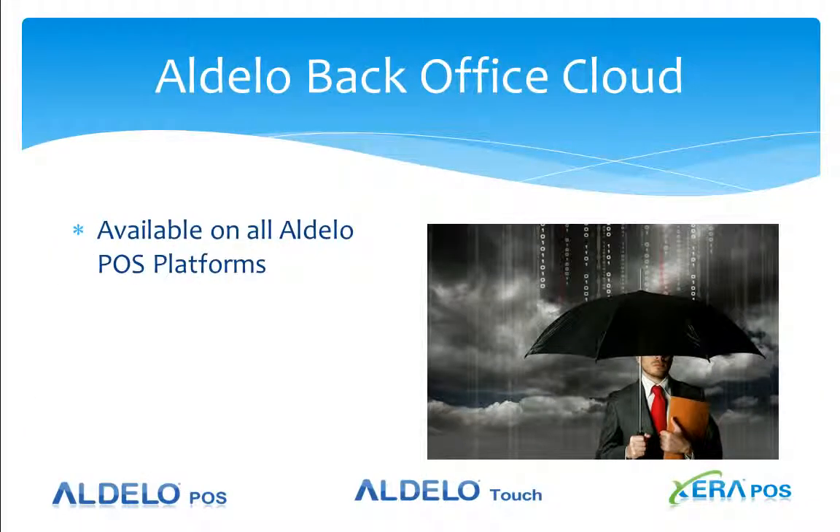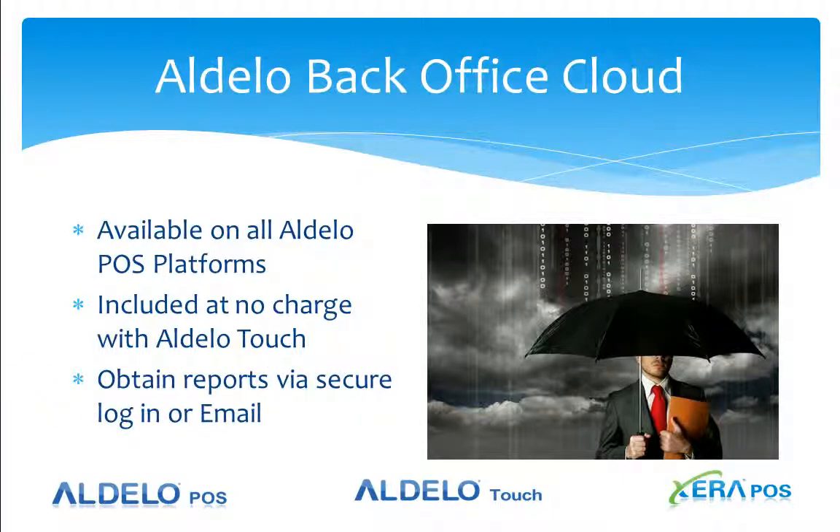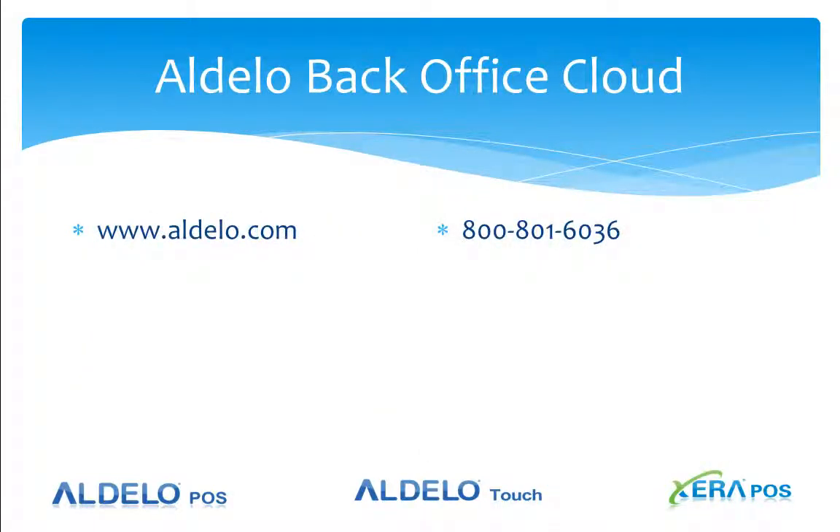Adelo POS Cloud is available on all Adelo platforms — that could be Adelo Point of Sale, Adelo Touch, or Xero POS. It's included at no charge with the Adelo Touch iPad solution. You can obtain reports via secure login or email and have those emailed to you automatically. For a closer look at Adelo Backoffice Cloud, contact your local dealer or go to www.adello.com. If you do not know your local dealer, call the Inside Sales Team at 800-801-6036.